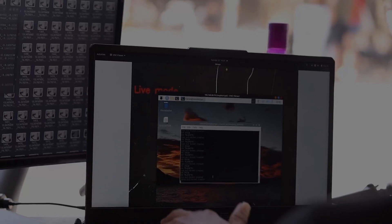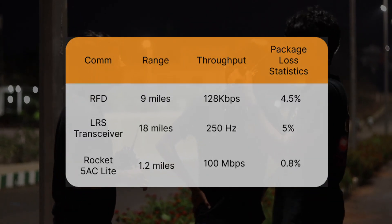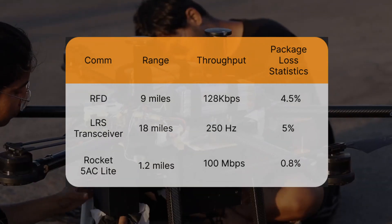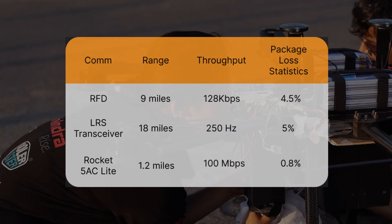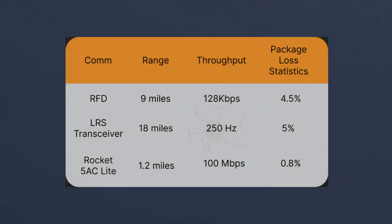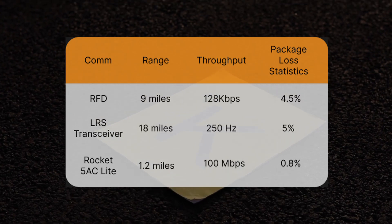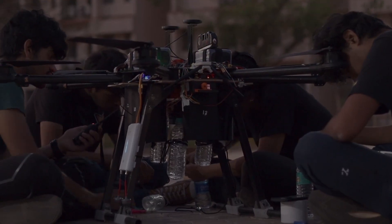The communication pipeline was tested multiple times at long ranges to identify and eliminate issues of disconnection mid-flight. The software stack was thoroughly tested using synthetic datasets to minimize invalid data transfers. The RFD900 has a range of 9 miles with a throughput of 128 Kbps and a packet loss of 4.5%. The LRS transceiver delivers data at 250 Hz over 30 km with a packet loss of 5%. The Ubiquiti Rocket transfers images over 1.2 miles at 100 Mbps with a packet loss of 0.8%.